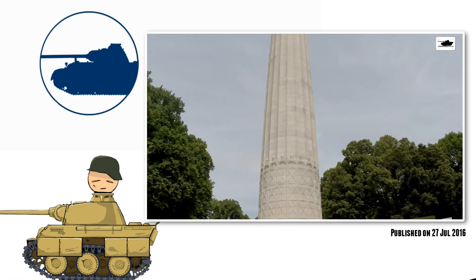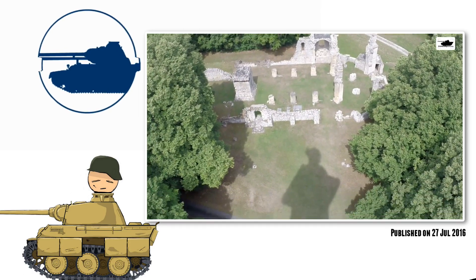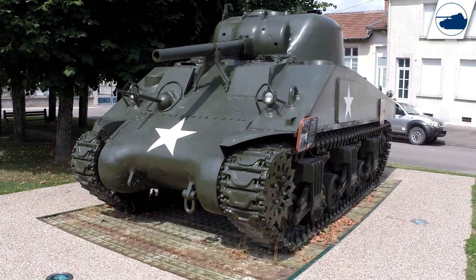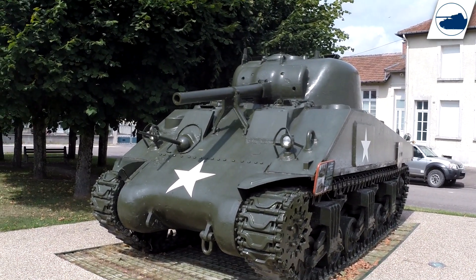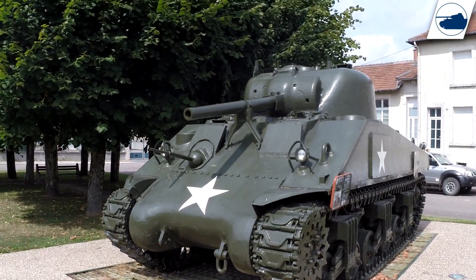This is pretty much a part 2 on my Morphocon Sherman video. If you did not see the first part, you can click on the top right corner above or see the link in the description below. If you want to see more about the battlefield of Morphocon, click on the top right icon or look in the description below.